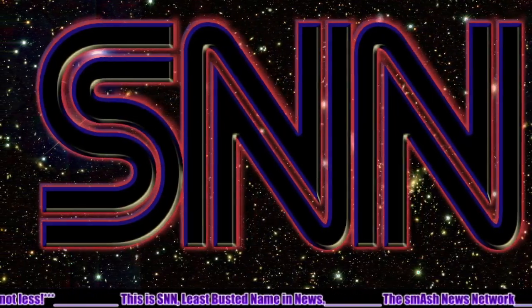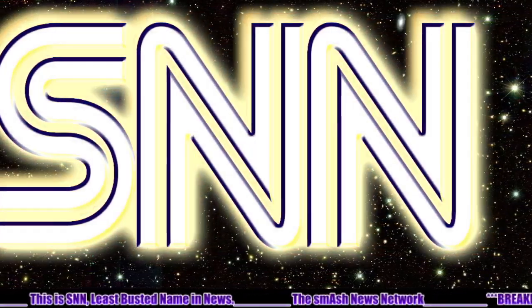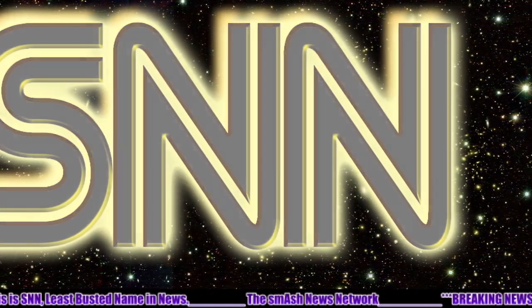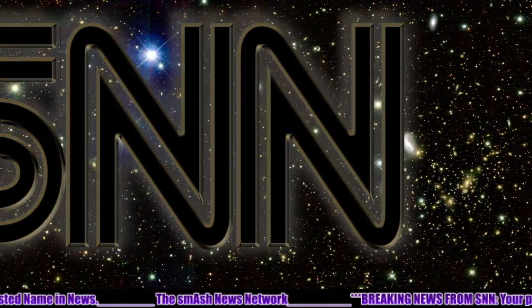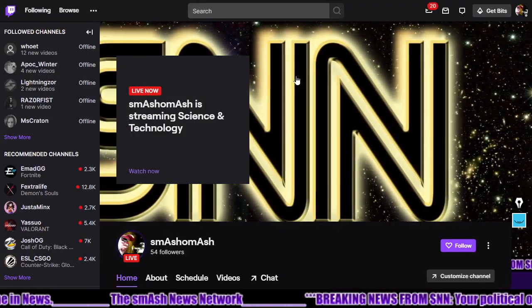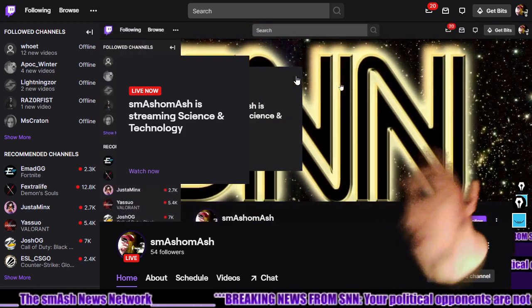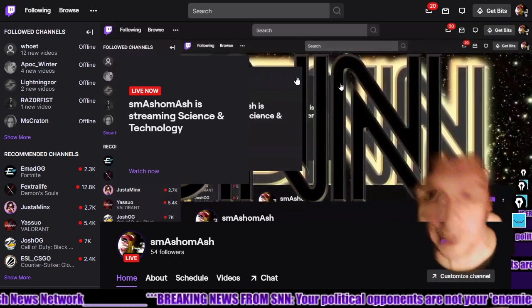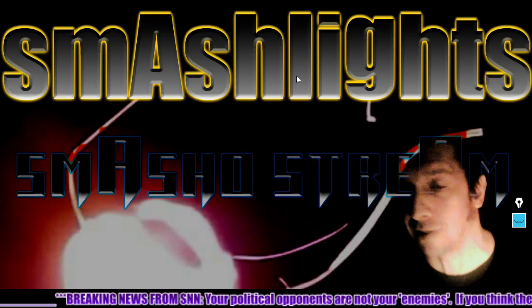YouTube.com slash smashamash. We're also on BitChute — thanks to our new subscribers over there. Leave us a comment if you're watching on BitChute. And we're all over social media — visit all the links at smashamash.com. We are streaming live to Twitch at twitch.tv slash smashamash. Thanks to our new followers over there. And that's the end of today's Smash Lite segment — it'll be only included in the daily space weather video.